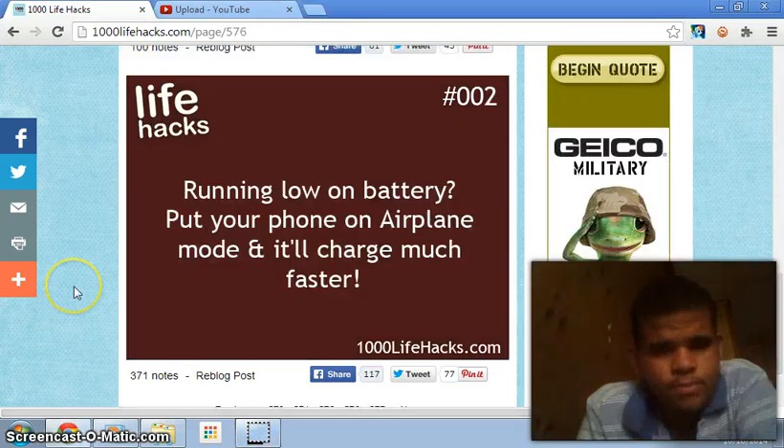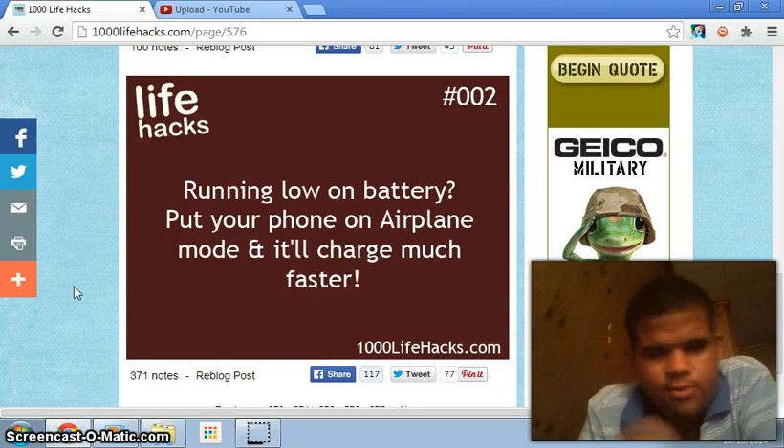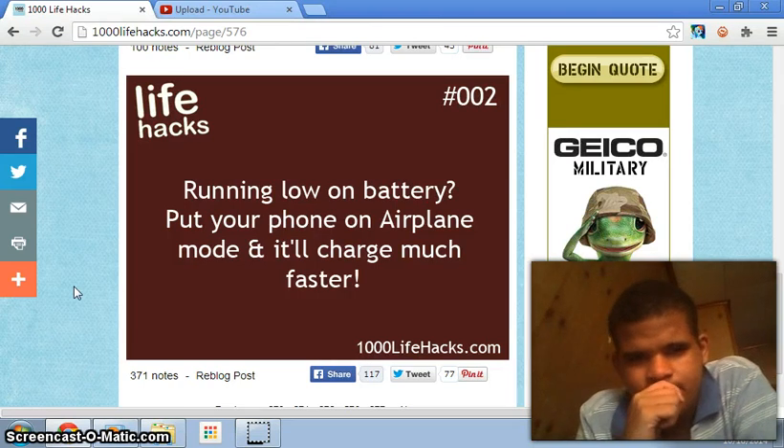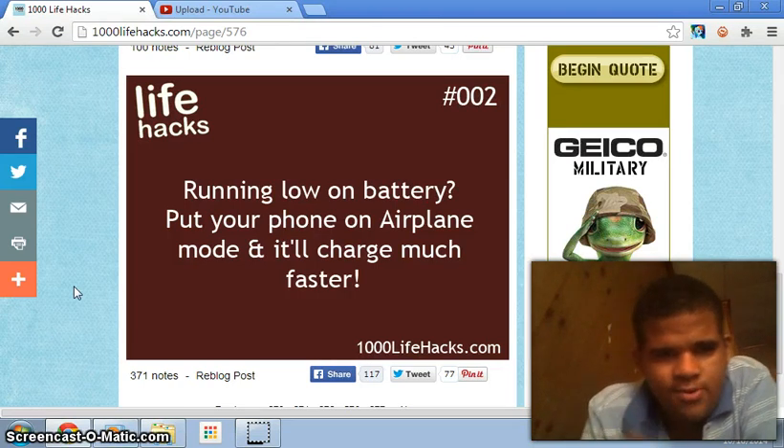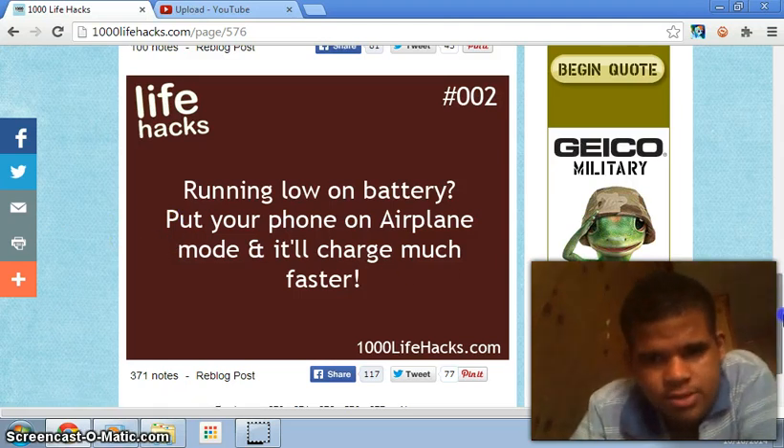Number two: running low on battery? Put your phone on airplane mode and it will charge much faster. Is that true? That's cool — maybe I should try that sometime.